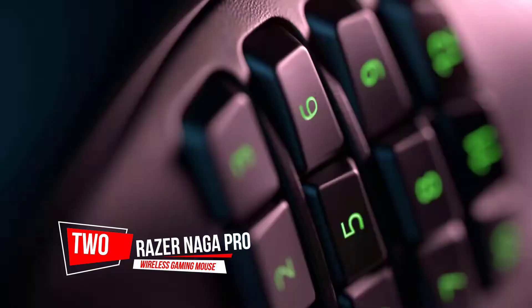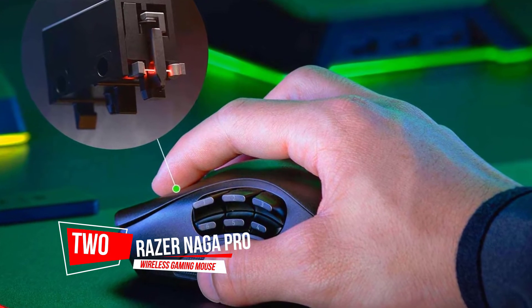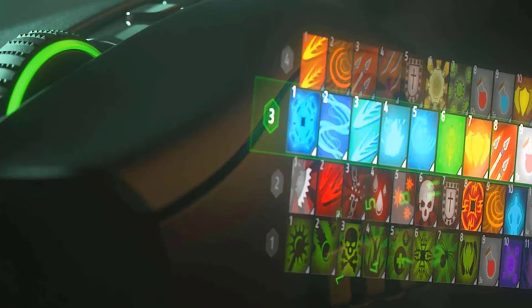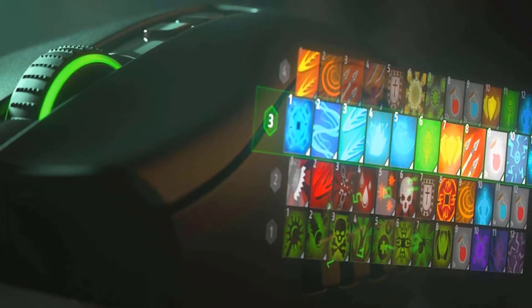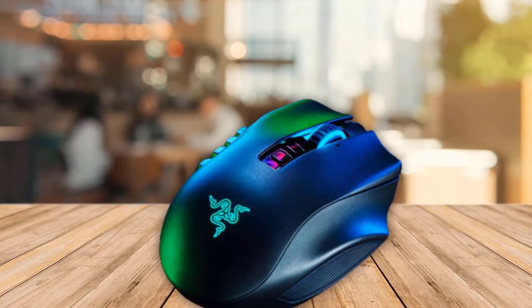Number 2. Razer Naga Pro Wireless Gaming Mouse. If you're an MMO or MOBA player, you know they can be demanding titles. These games require precision, lightning-quick reaction time, and maybe most importantly, lots of button bindings for spells, abilities, macros, emotes, and more.